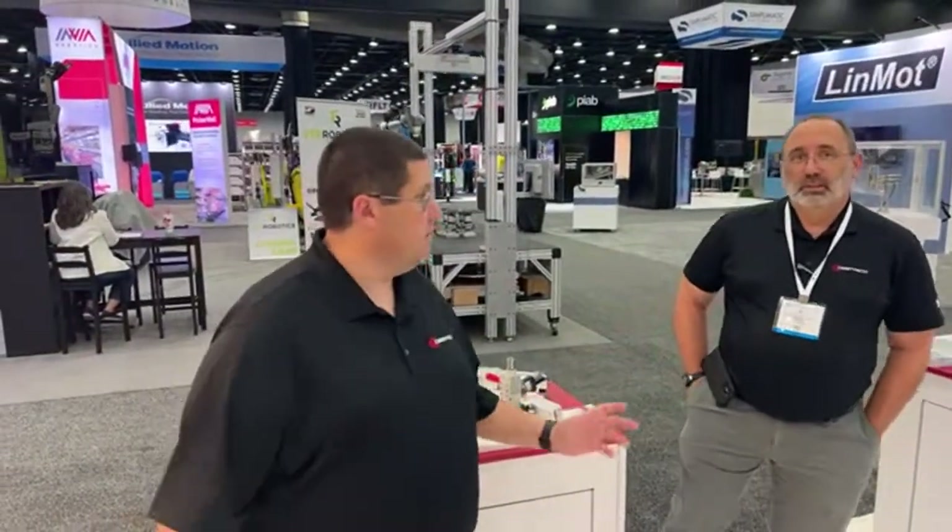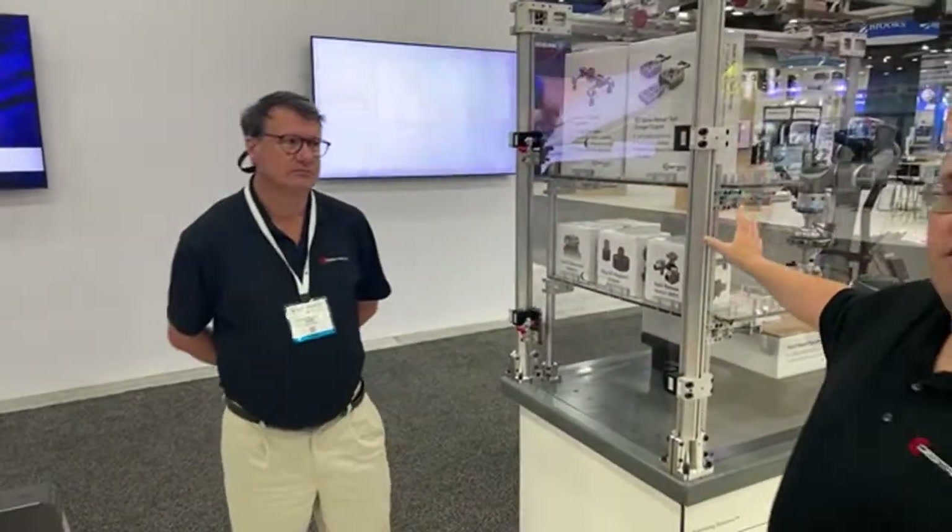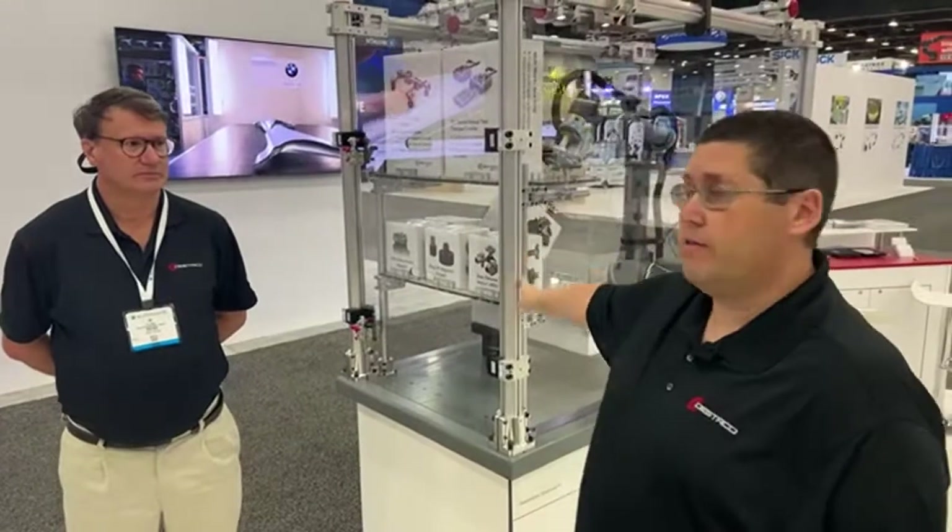Thank you, Tom. We're going to move over here and talk to Jim Gary, who is our engineering manager for gripper products. We're going to go over our Cobots and the new technology and new products that we're bringing out for our Cobot products today.